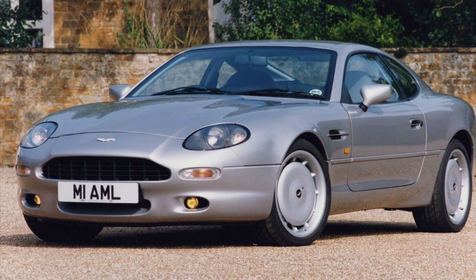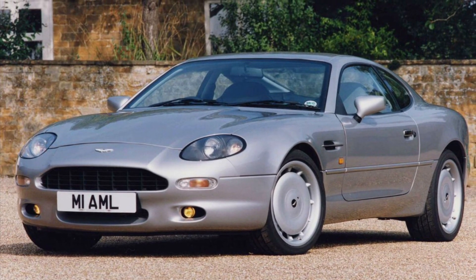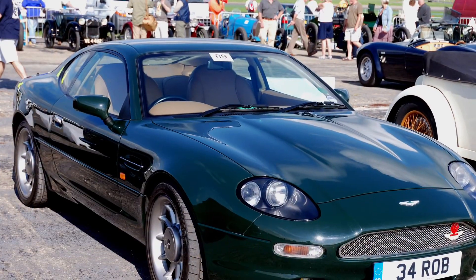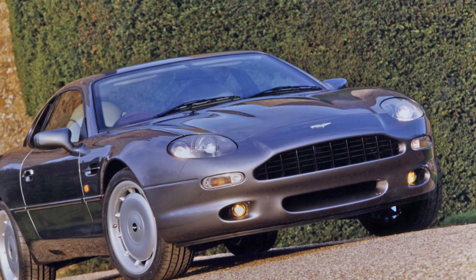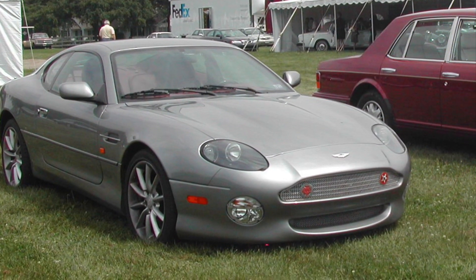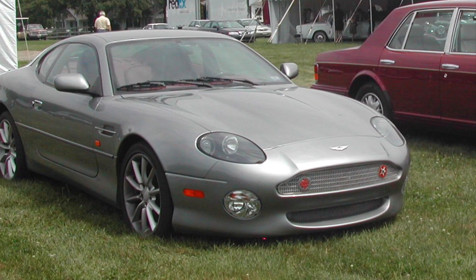What's up, car enthusiasts? Welcome back to my channel. Today, we're diving into the world of luxury sports cars with the Aston Martin DB7 from 1994. Get ready to be captivated by the timeless elegance, exhilarating performance, and British craftsmanship that define the Aston Martin brand. Join me as we explore the Aston Martin DB7.